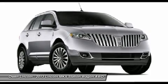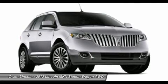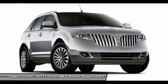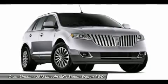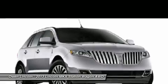Sync services, media hub. Intelligent access with push button start, remote start. Tire pressure monitor assist, secure code keyless entry. Accessory delay. Universal garage door opener.